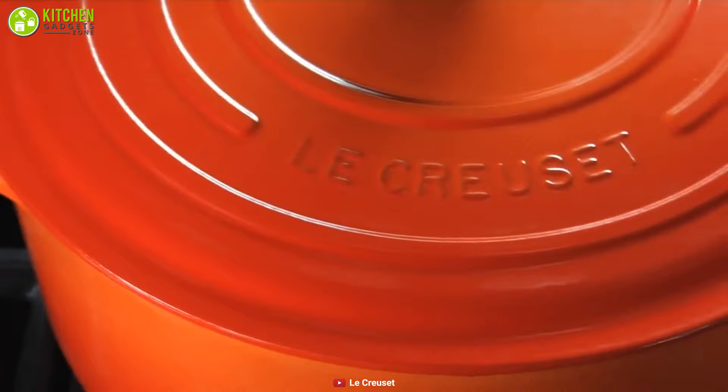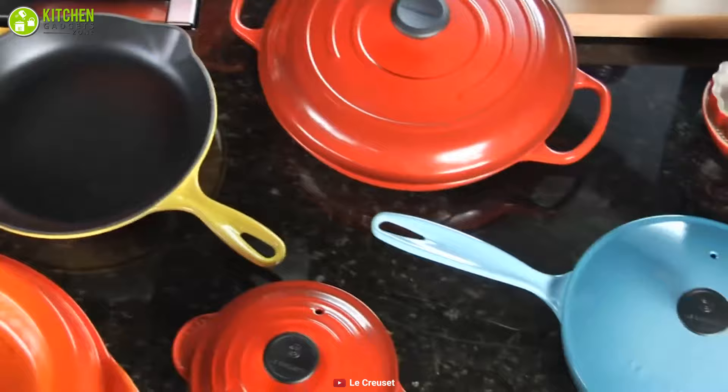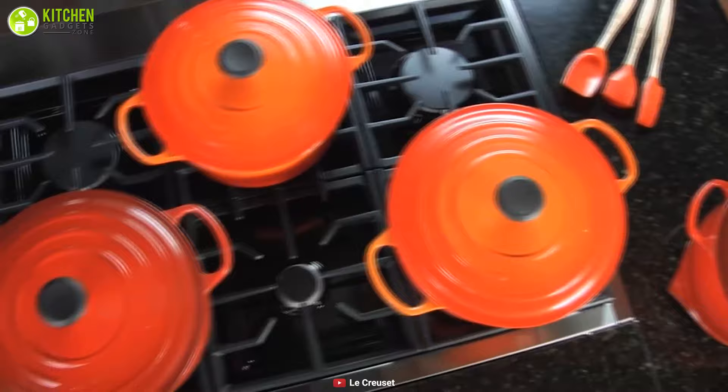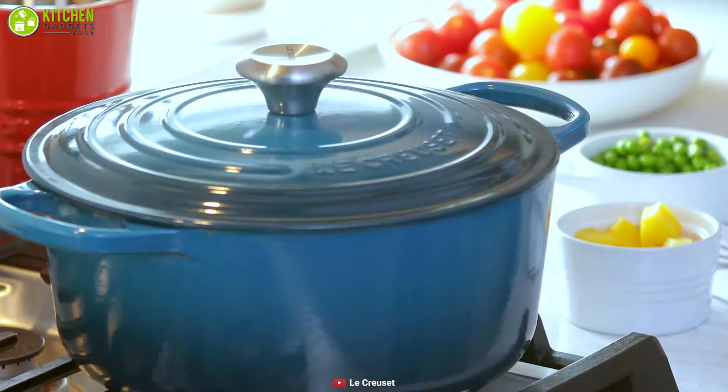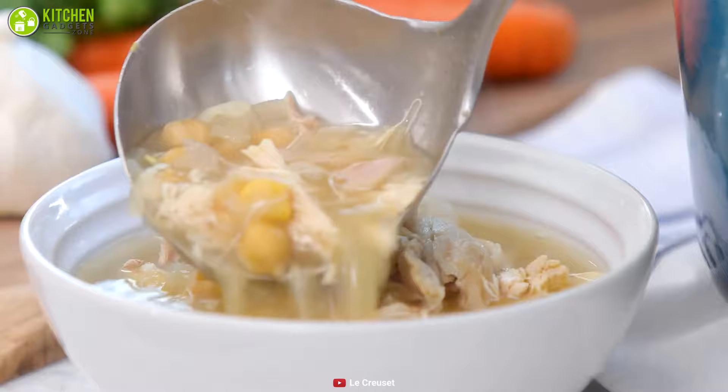Le Creuset cookware is one of the most exclusive companies in the cookware business, since 1925 representing the highest standard of craftsmanship and design — and therefore a high price. Meet the Le Creuset enamel cast iron Signature, a high-end pot that you can have if you wish to have something exclusive in your collection. It has a capacity of 5.5 quarts, so you can cook an adequate amount of food for your family at a time, eliminating the need to cook in several pots.